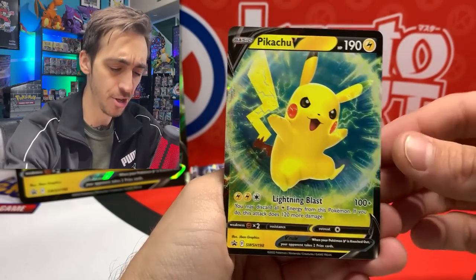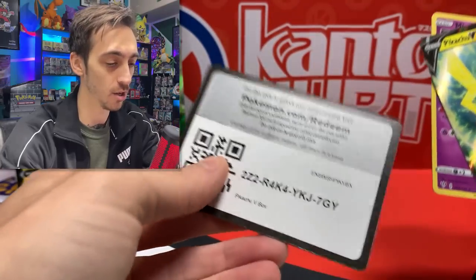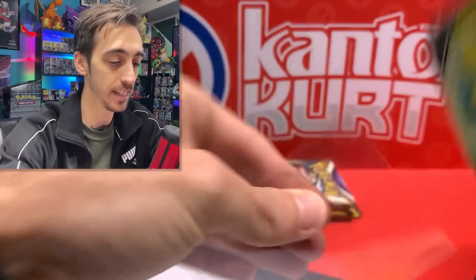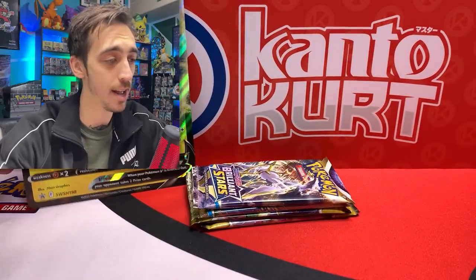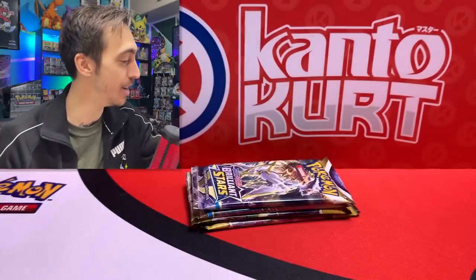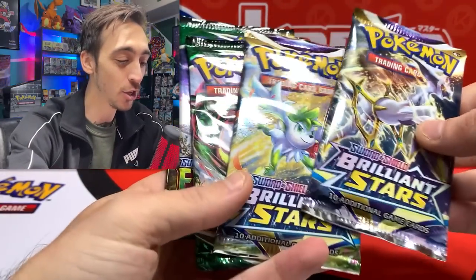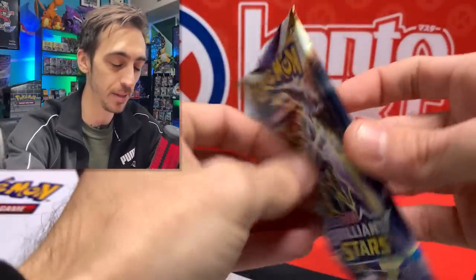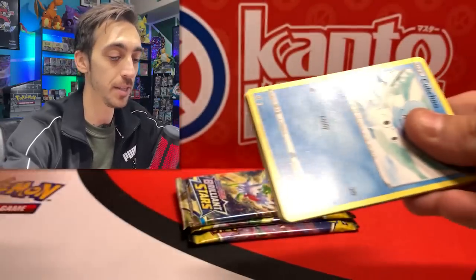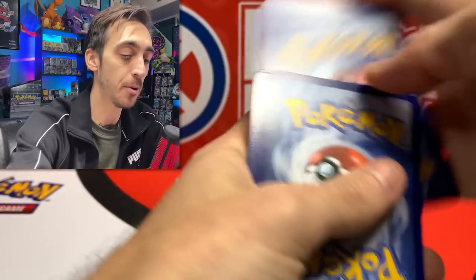Now the Pikachu V box - inside you get a Pikachu V and a Mimikyu promo, along with the code card. I'll drop the Pikachu V into a sleeve. What am I going to do with these jumbos - I can't keep buying them. Pokémon should put figures or something back in the boxes, anything other than jumbos. Two Brilliant Stars, two Evolving Skies - opening the Brilliant Stars first.